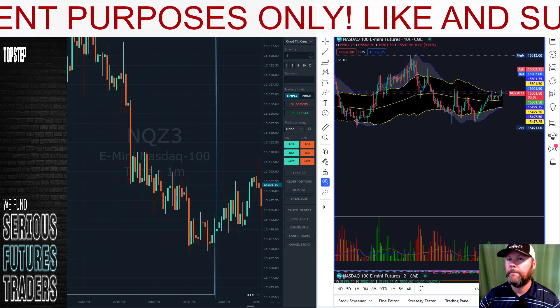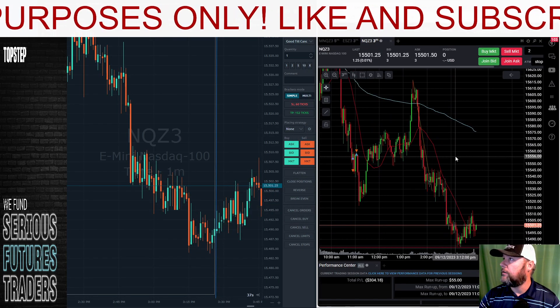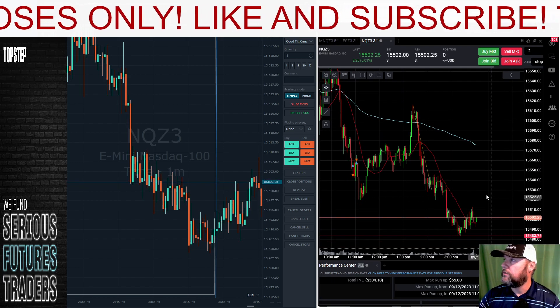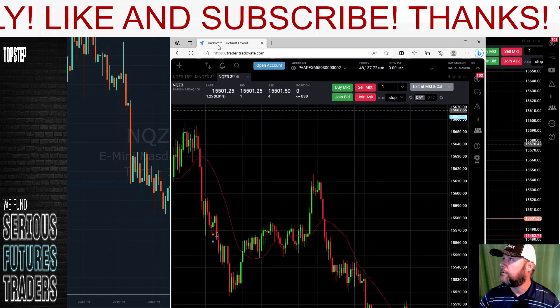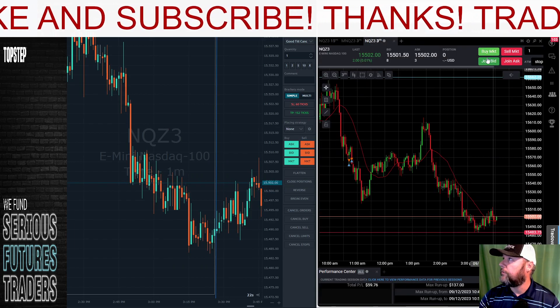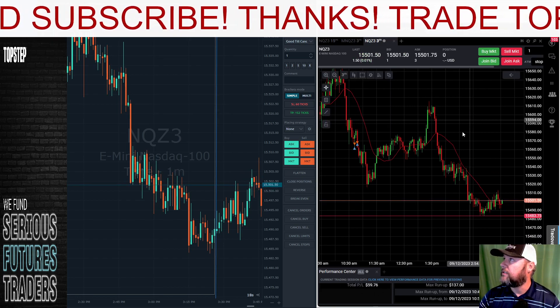Over here on Top Step, we'll bring this one over — down $304 on it today. So those are the funded account results. We do have one more to show, which is the express funded account or the PA account from Apex, up $59.76 on it today.